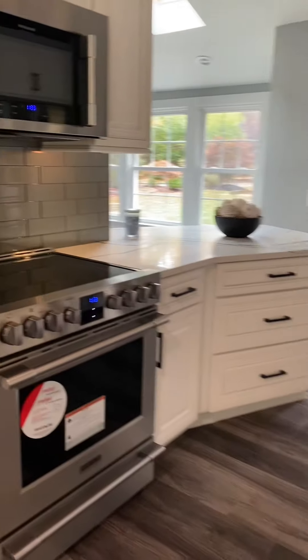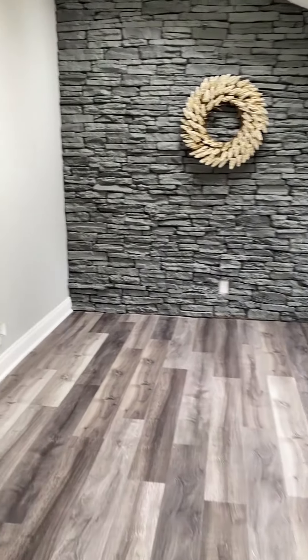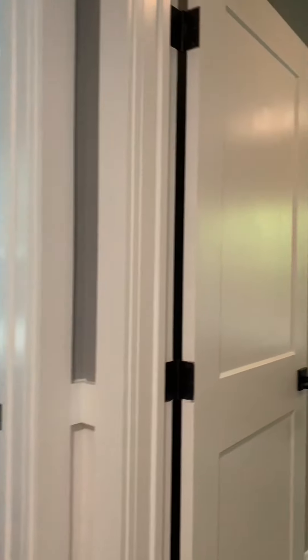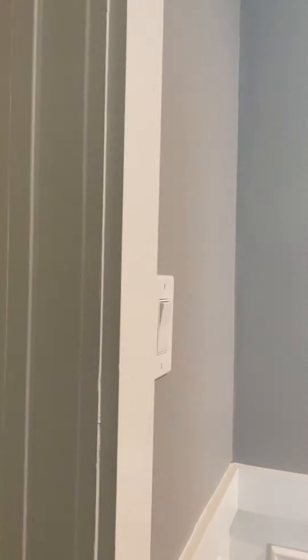Kitchen. Dining area. Second bedroom. In-bedroom.